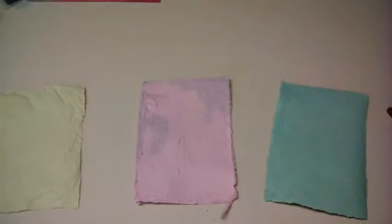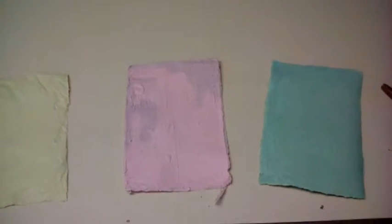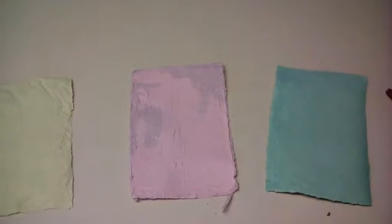This is recycled paper from my science fair project. For my science fair project, I did recycling colored paper. And it's really paper — let me show you.